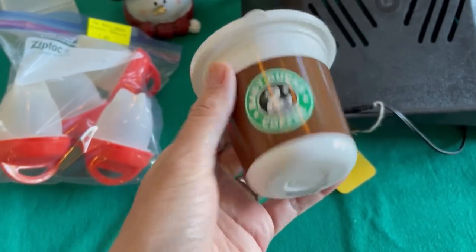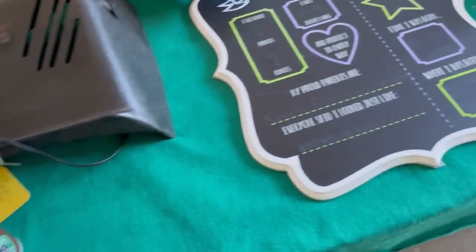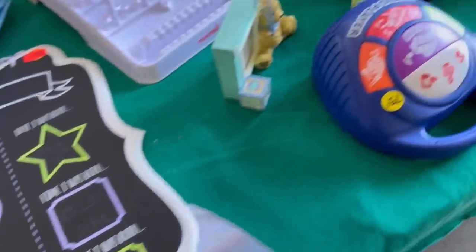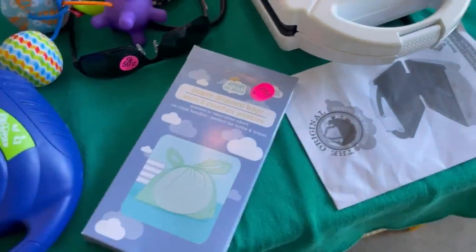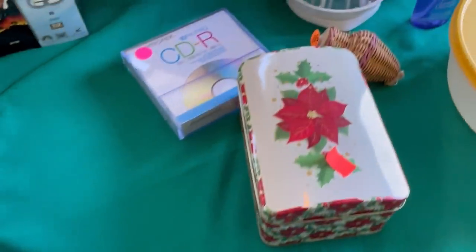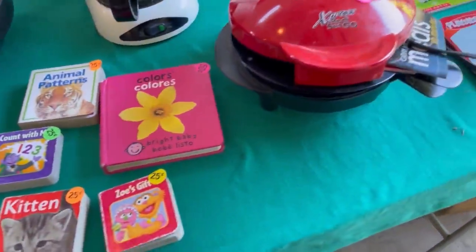This little Starbucks sippy cup — I wish now that I would have got it. Do you guys ever do that? You look back, and if you're a YouTuber, you might. I look back and I watch my videos and I'm like, why didn't I buy that? Thinking I should have bought the little Starbucks sippy cup.